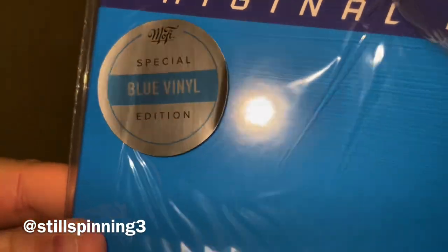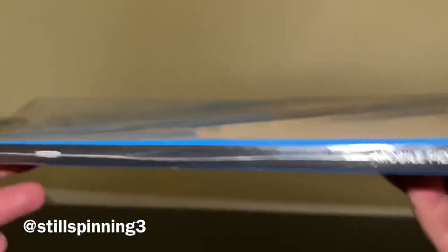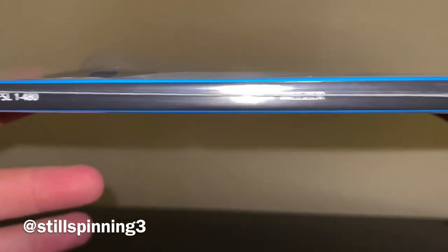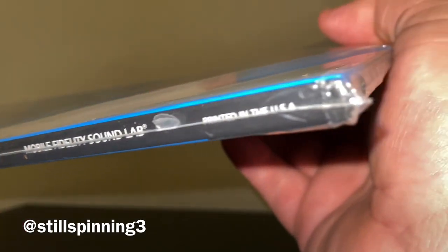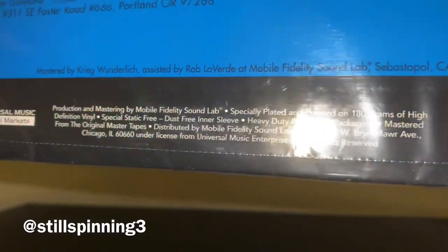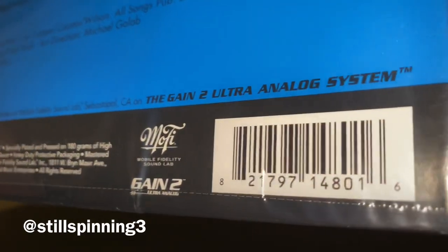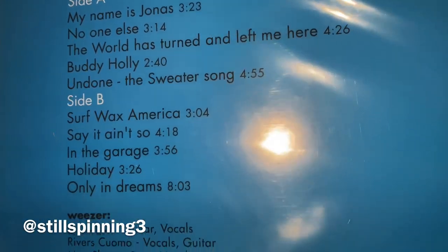Here's Weezer's Blue Album. You've got the sticker on there. What I love about Mobile Fidelity and Acoustic Sounds is you can just right away tell it's very heavy — a very, very heavy outer sleeve. Very, very high quality. And I got number 10,000. Here is the information and your track listing of this just awesome record.